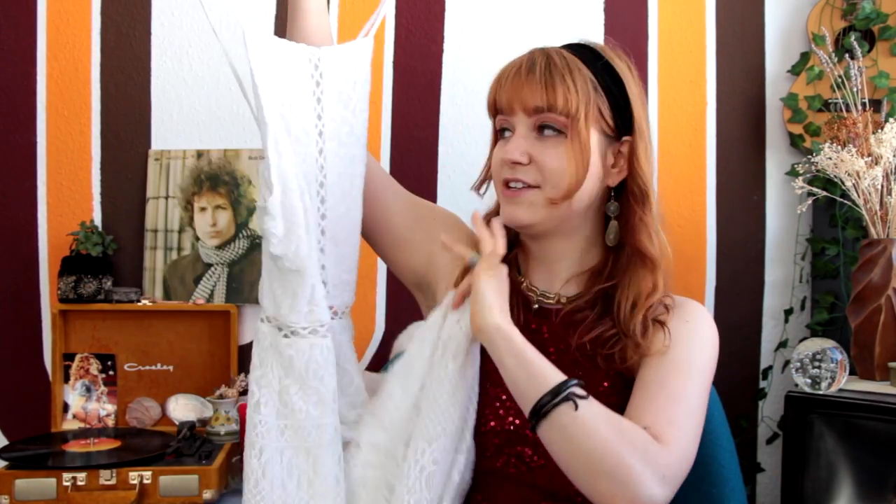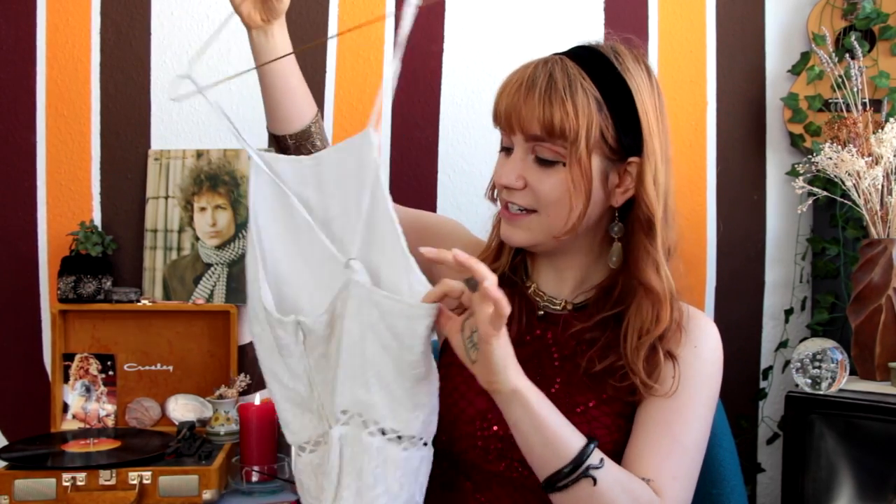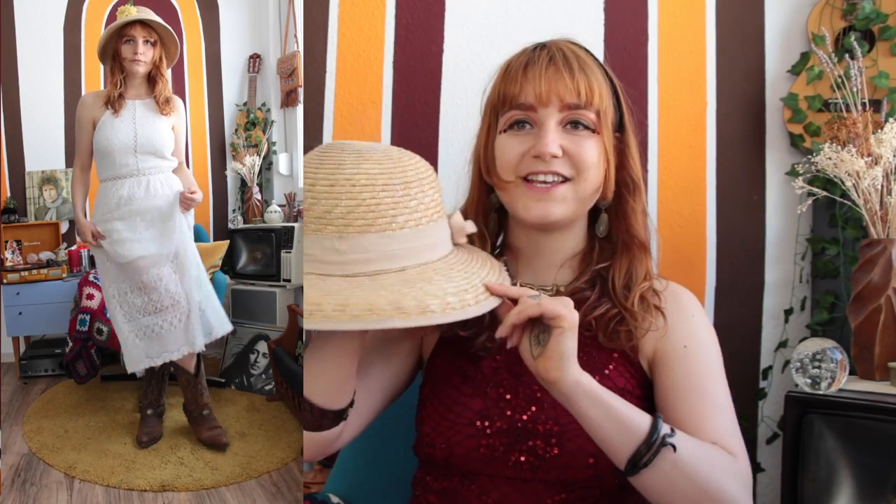The first outfit is this gorgeous floor-length crocheted dress. It's backless and absolutely beautiful — this was actually my graduation dress. I love pairing really feminine pieces with cowboy boots; it's great for a 70s country style. I also accessorized it with a gorgeous hat. It's perfect for that 70s countryside chic, and I love how timeless this outfit is.